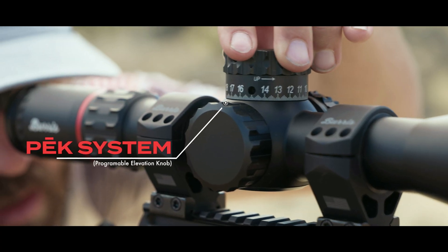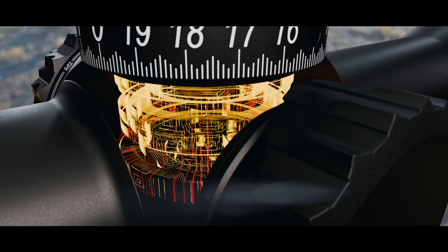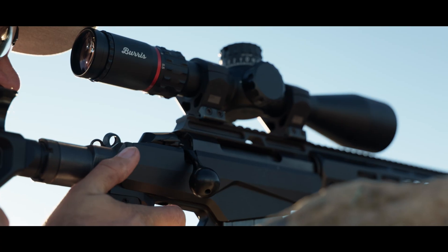The PEAK programmable elevation knob has leveled up. Now with 19 mils in one rotation and 1/30th mil turret resolution, the digital dial puts targets in reach shot after shot.